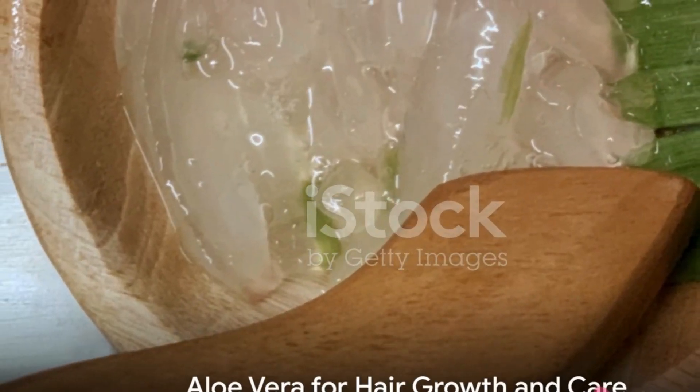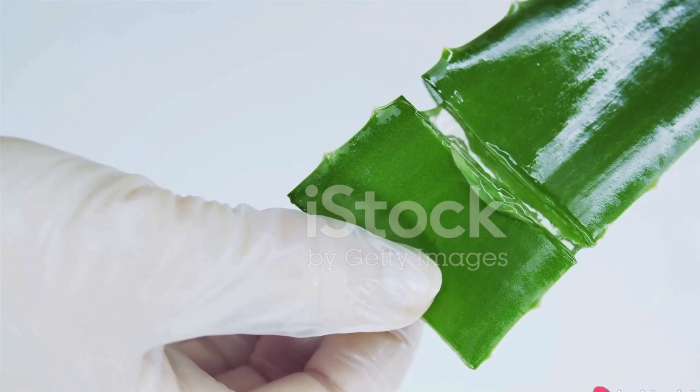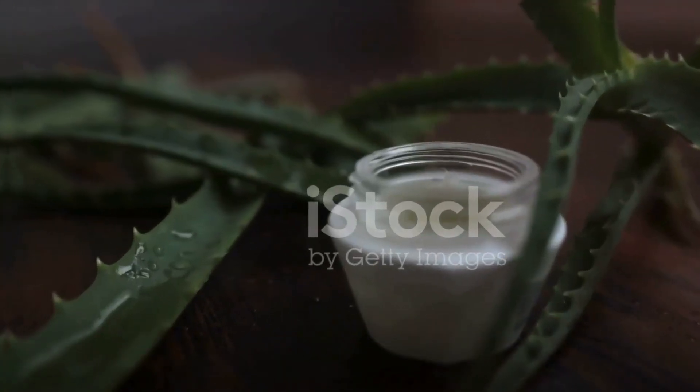Boost your hair growth with an aloe vera and coconut oil treatment. Massaging this mixture into your scalp and leaving it for 30 minutes before rinsing can strengthen hair follicles and promote healthy hair growth.